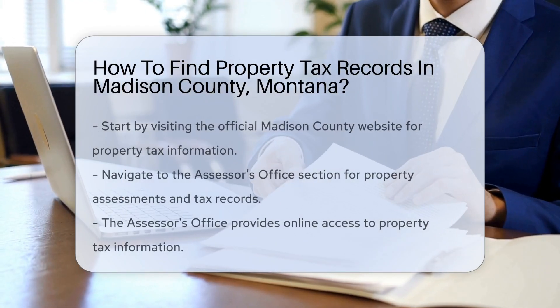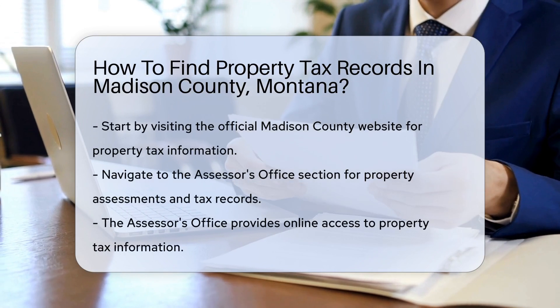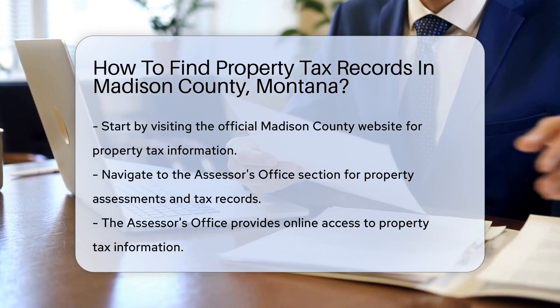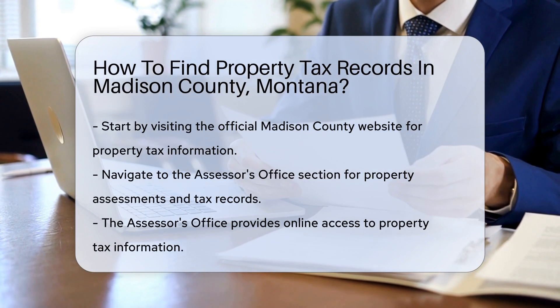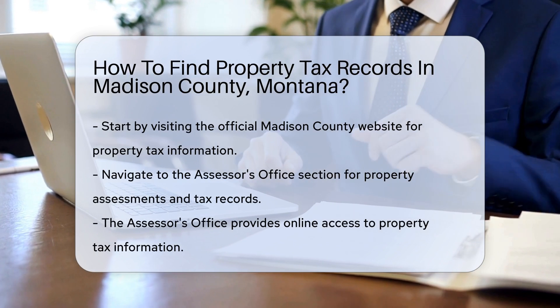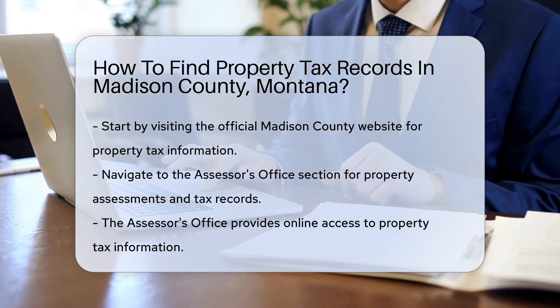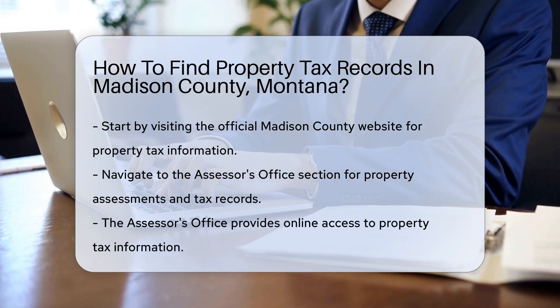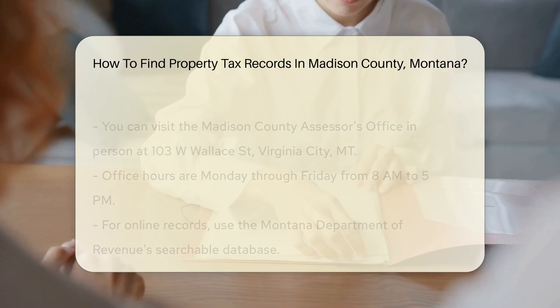To find property tax records in Madison County, you can start by visiting the official Madison County website. The county maintains a wealth of information regarding property taxes. Navigate to the Assessor's Office section — this office is responsible for property assessments and tax records, and they provide online access to property tax information.